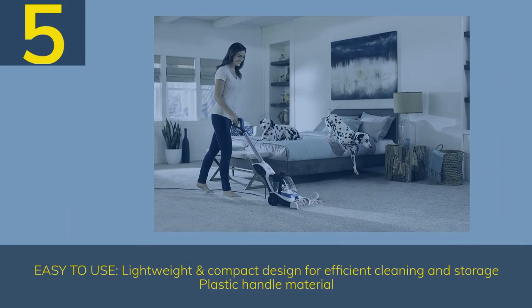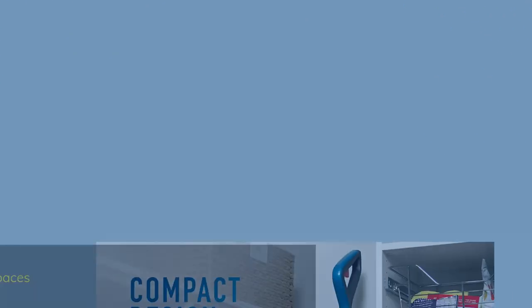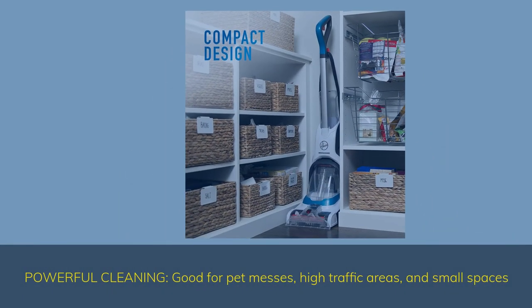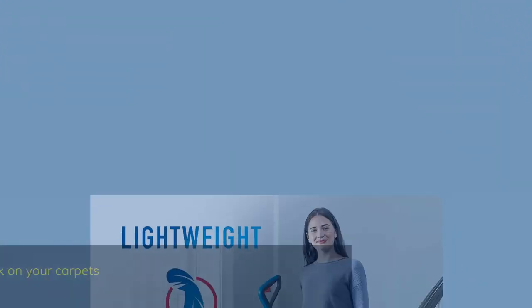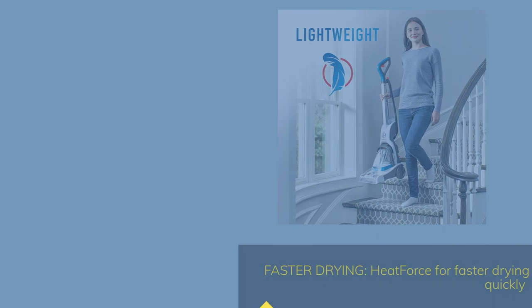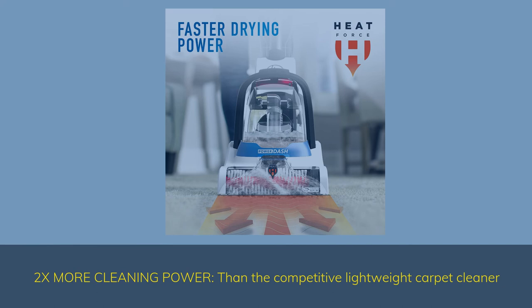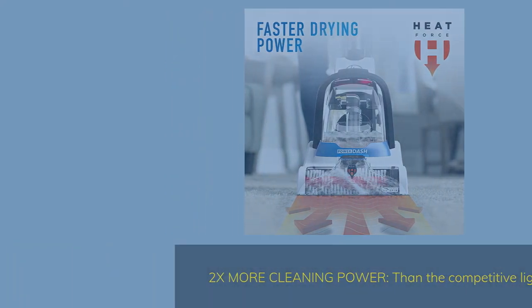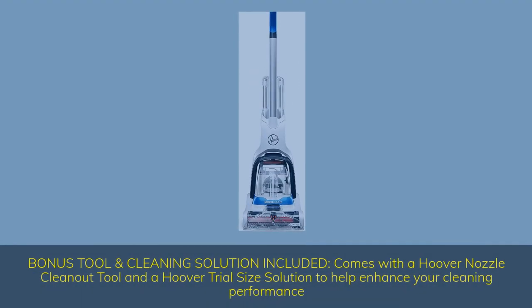Number 5. Easy to use — lightweight and compact design for efficient cleaning and storage, with a plastic handle. Powerful cleaning good for pet messes, high-traffic areas, and small spaces. HeatForce provides faster drying so you can get back on your carpets quickly. 2x more cleaning power than the competitive lightweight carpet cleaner. Comes with a Hoover nozzle clean-out tool and a Hoover trial-size solution to help enhance your cleaning performance.